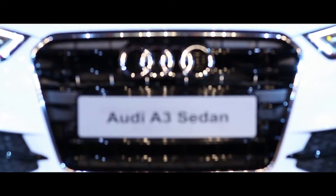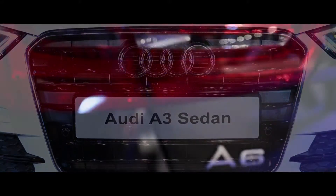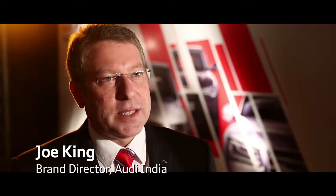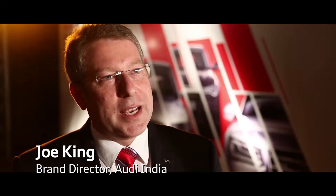The Audi Autumn Collection is a showcase of all our new products. For 2015, we're already bringing it into 2014 — so our entire 2015 range, we're launching here in Mumbai tonight.